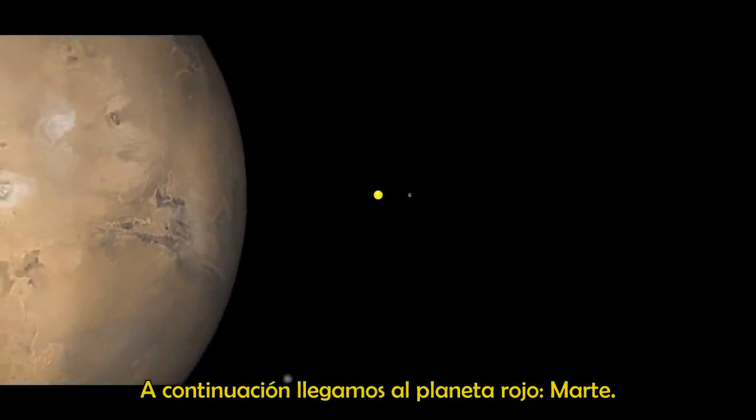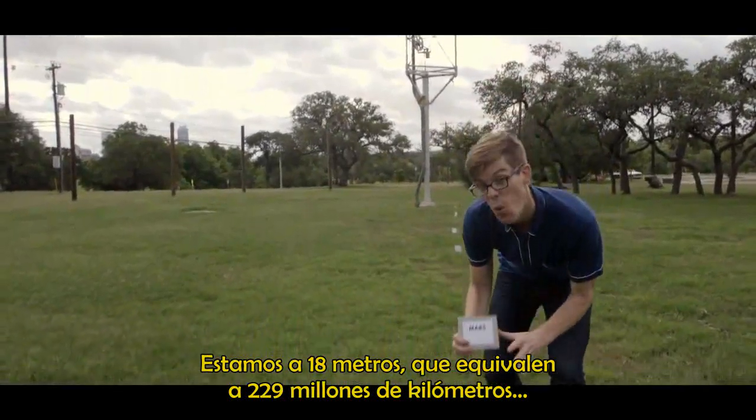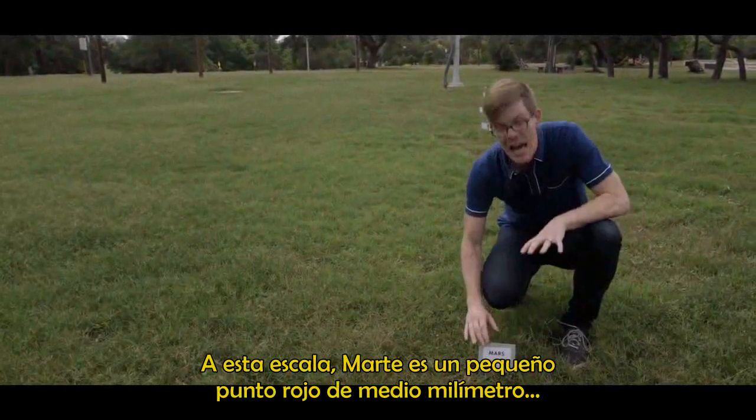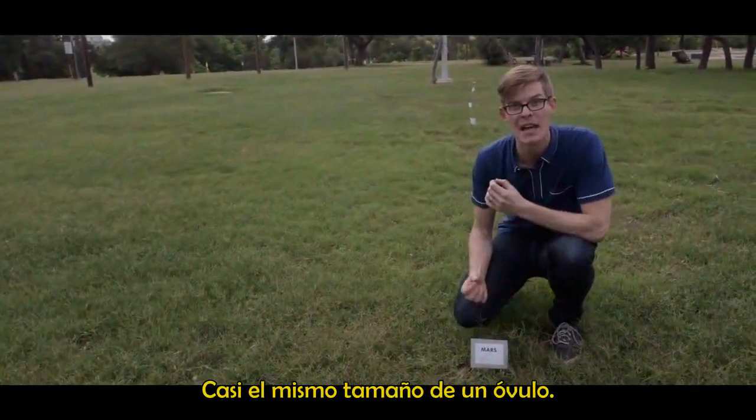Next up, we come to the red planet, Mars. We're about 18 meters out now, which is the same as 229 million kilometers. At this scale, Mars is a tiny half-millimeter red dot — about the same size as a human egg cell.